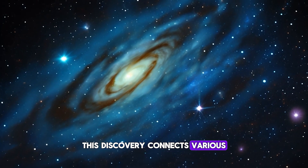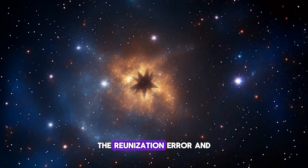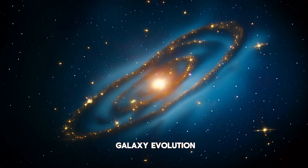This discovery connects various scientific fields, enhancing our understanding of star formation, the reionization era, and galaxy evolution.